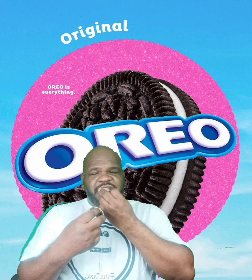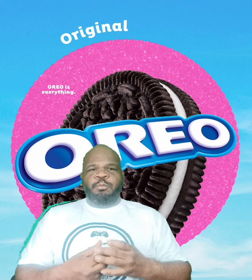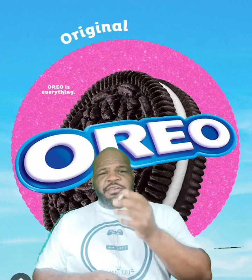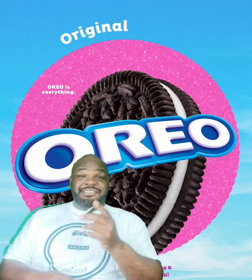Give the cookie a taste. Same beautiful Oreo cookie flavor taste. Yes, love it.